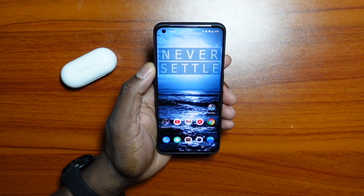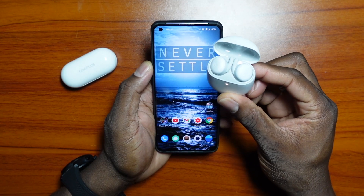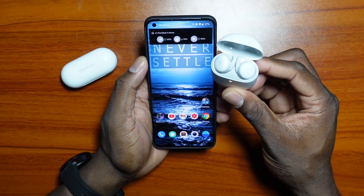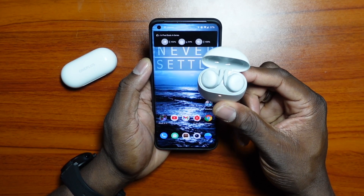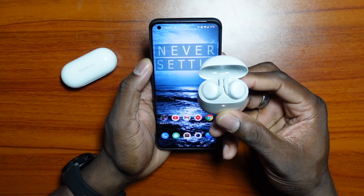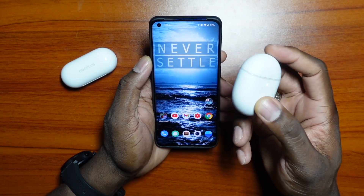I've been testing the Pixel Buds A in recent days and they've been fantastic. These sound much better than one would imagine. They cost double the price of the OnePlus Buds, but they are absolutely fantastic.